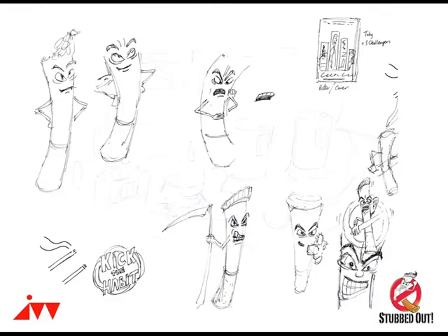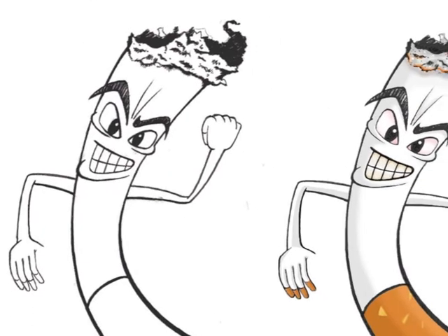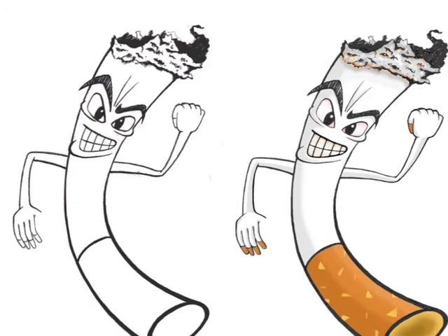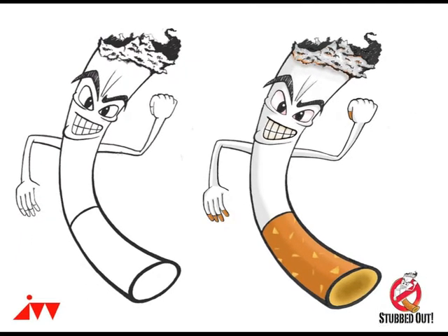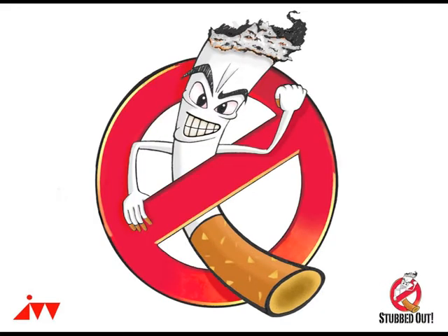Hello, my name is Jamie Williams and I created a lot of the artwork that features in our short film, Stubbed Out. The first piece of artwork I created was the logo that features throughout the film — a cigarette being restricted by a stop sign. I wanted it to look mean and angry but also fun, and it's very much inspired by the Ghostbusters logo.